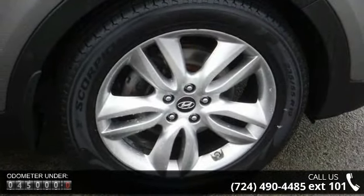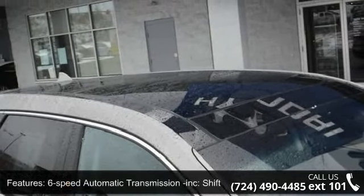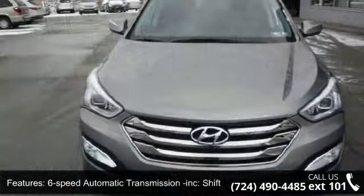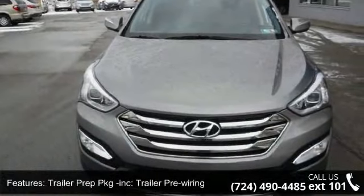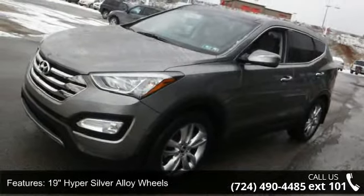Some of the top features included with this vehicle are: 6-speed automatic transmission, Shiftronic, trailer prep package included, trailer pre-wiring, 19-inch hyper silver alloy wheels, auto headlight control, and LED headlight accents.